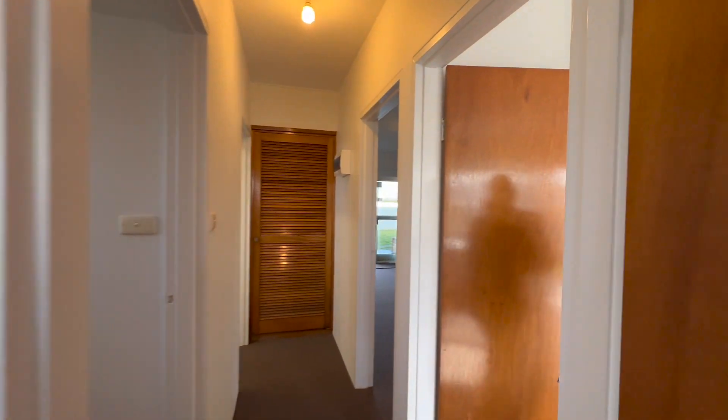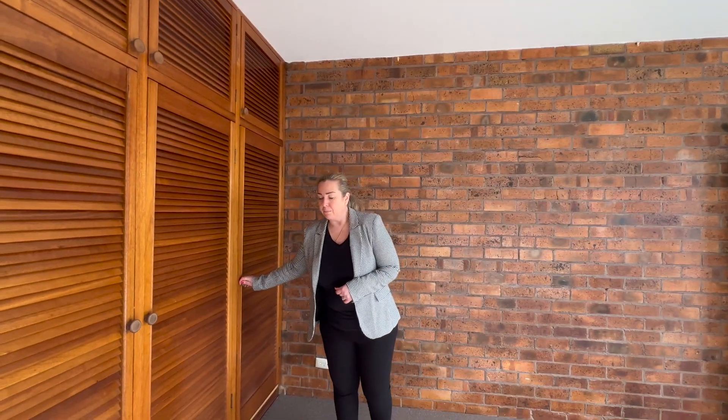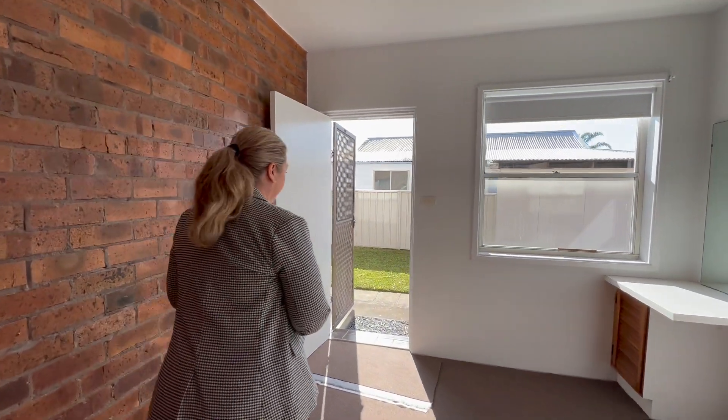Coming into the master bedroom, it's big enough to fit a king-sized bed with large built-in wardrobes, brand new carpet, and freshly painted with new blinds. It also leads to the outdoor area.